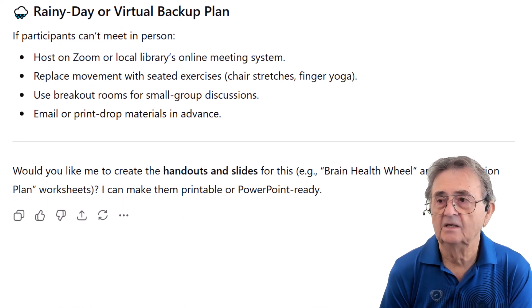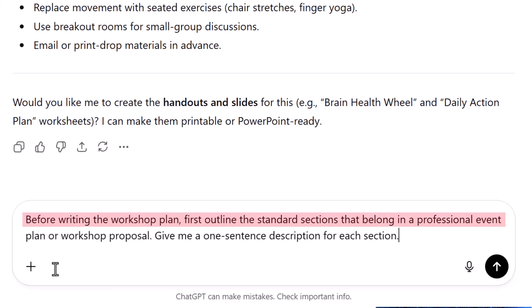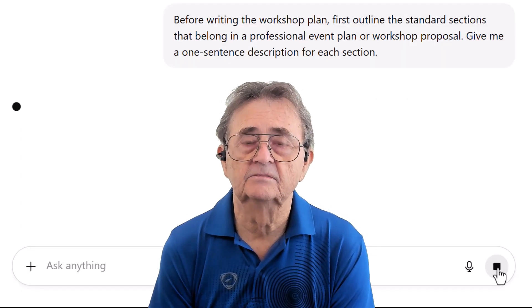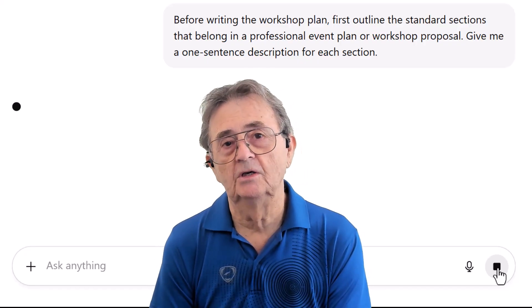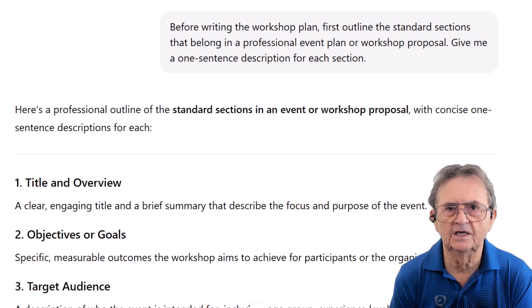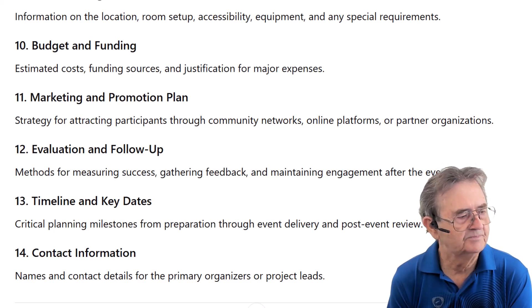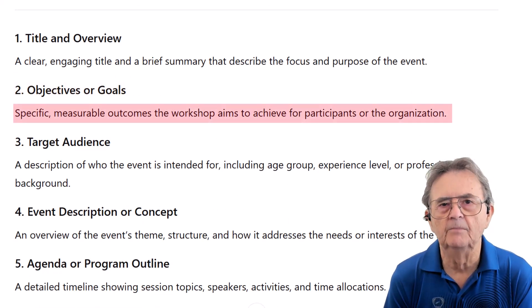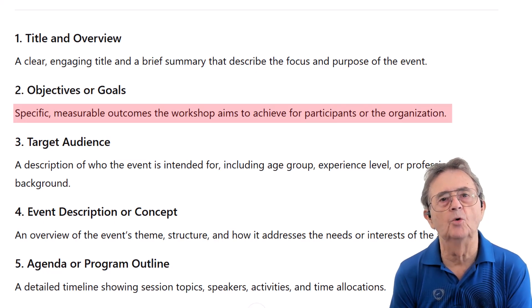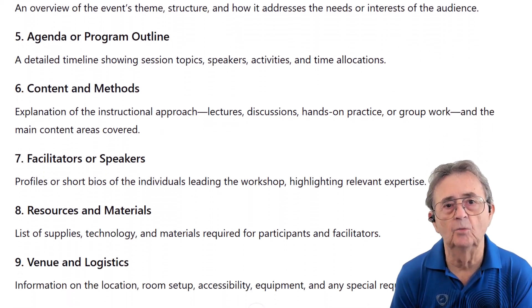This is where things get interesting. Instead of accepting that scattered response, I take a step back. I prompt: 'Before writing the workshop plan, first outline the standard sections that belong in a professional event plan or workshop proposal. Give me a one-sentence description for each section.' I'm not asking it to build anything yet — I'm asking it to show me the structure it would normally use. ChatGPT gives me 14 sections, everything from title and overview to contact information, each with a clean one-sentence description. For example, Objectives or Goals: 'Specific, measurable outcomes the workshop aims to achieve for participants or the organization.' Clear and straightforward.